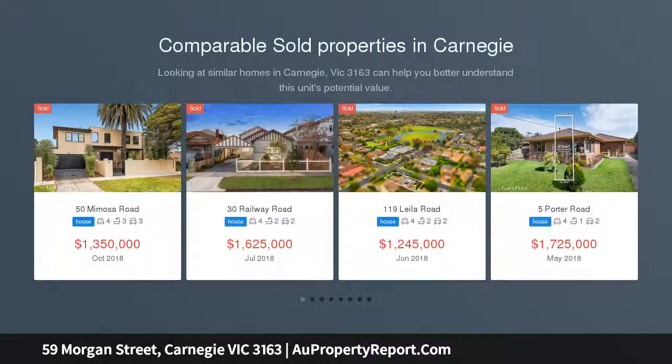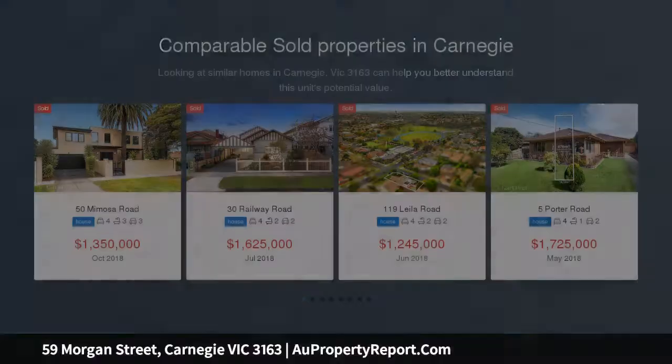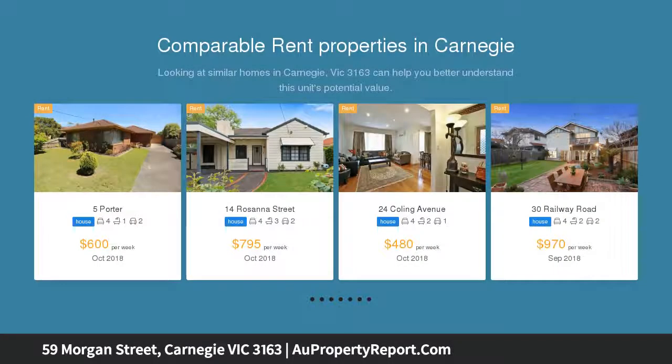In one of Carnegie's most sought-after streets, this three-bedroom period home presents a range of exciting options for families seeking to settle just a short walk from Lord Reserve, Carnegie Swing Centre, Glen Huntly Road trams, and popular schools.